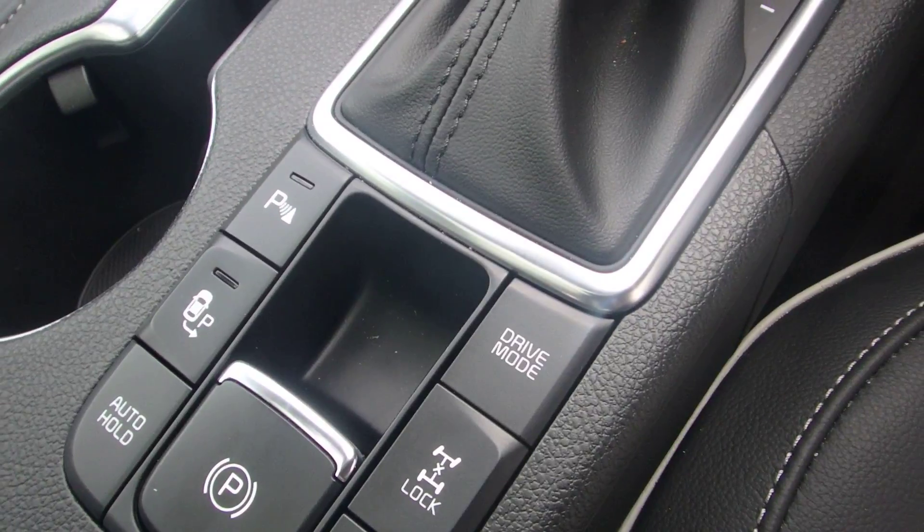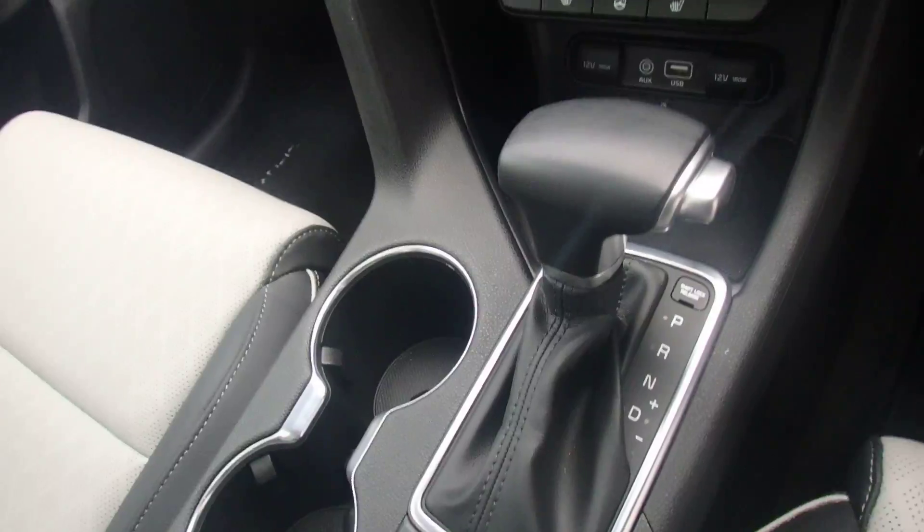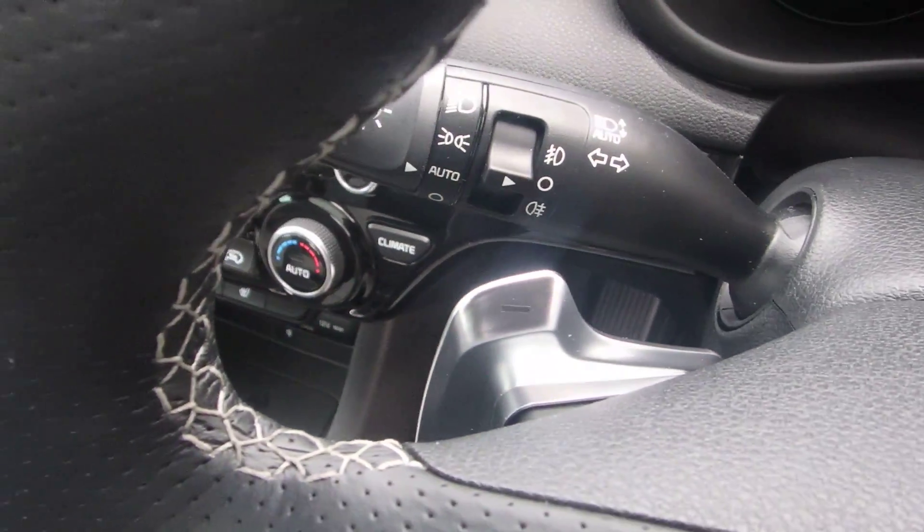There is a driver mode for whether you want it sporty or normal. You can also change the gears manually if you wish — this automatic gearbox supports paddle shifts on the steering wheel as well.